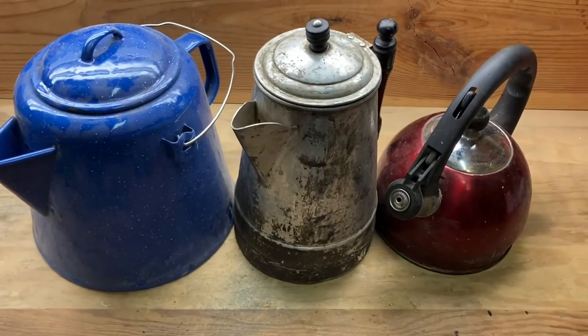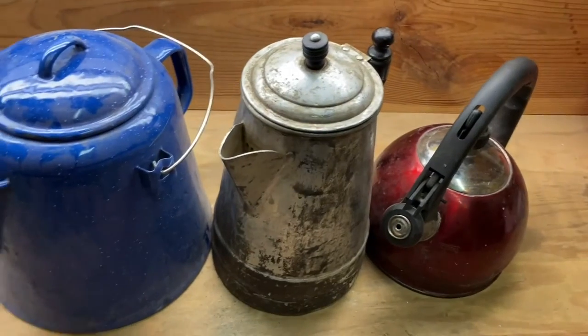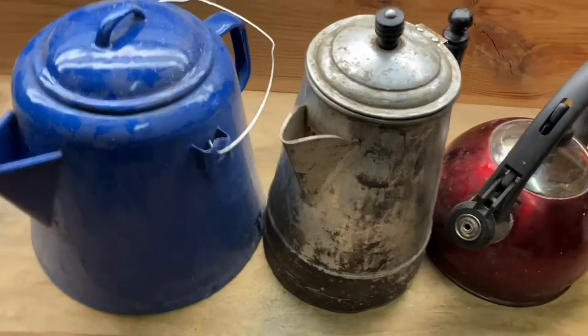One of my friends is looking for a kettle to go camping — something that won't break the bank. I'll go through what I use and roughly what I think they might cost and why I choose each one.